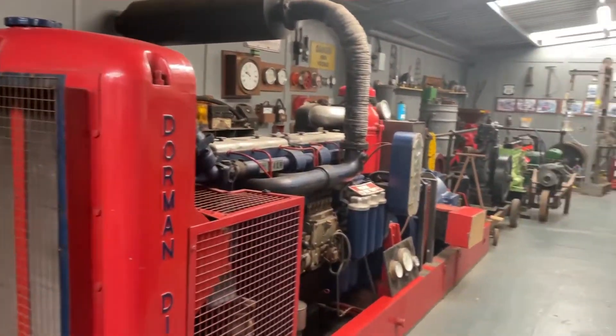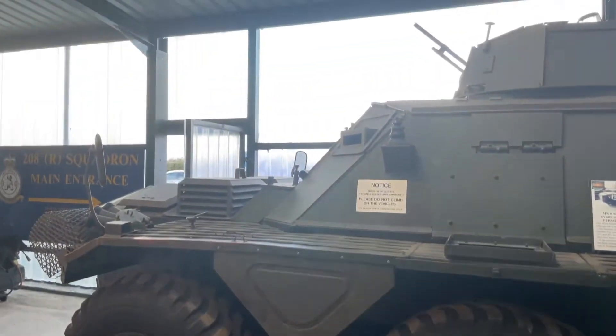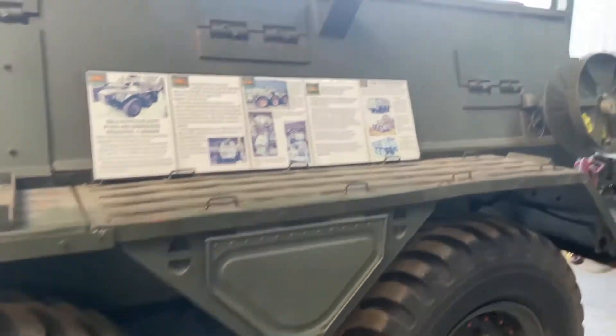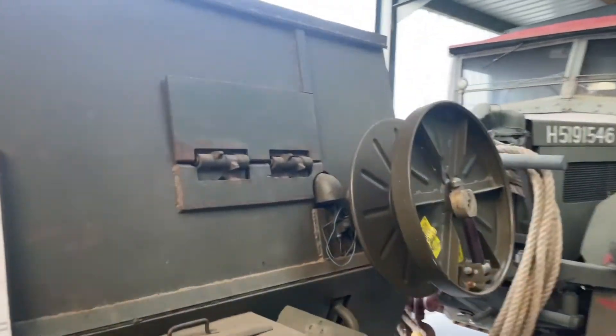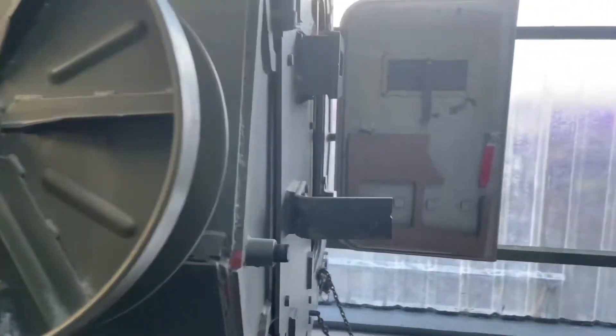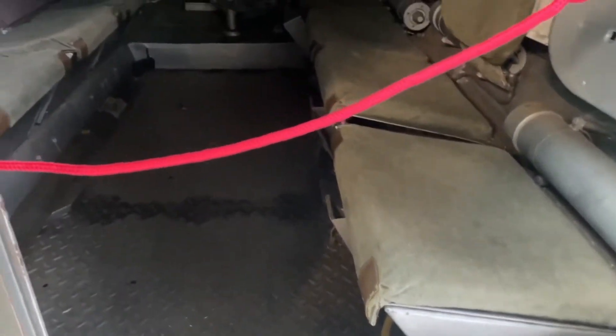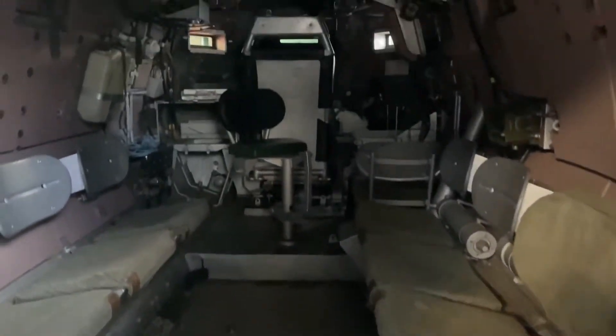This is the engine room — old Mark 6 Saracen. Certainly didn't make these for comfort, did they? About ten guys would be in here.